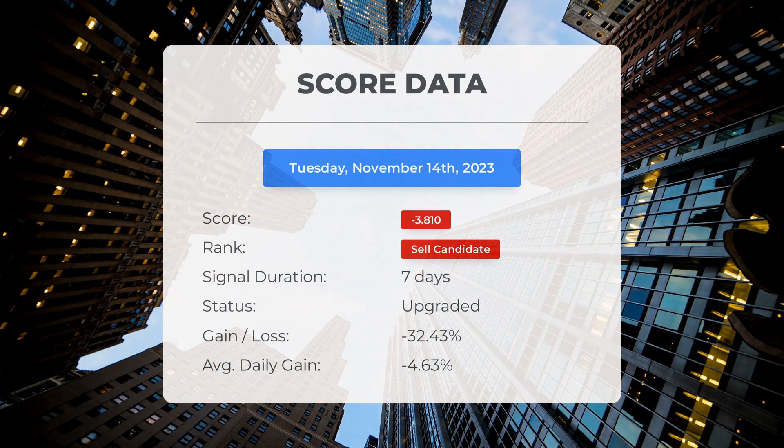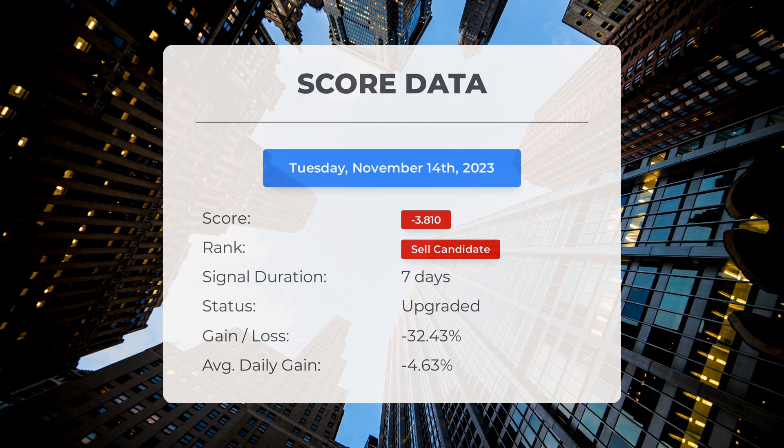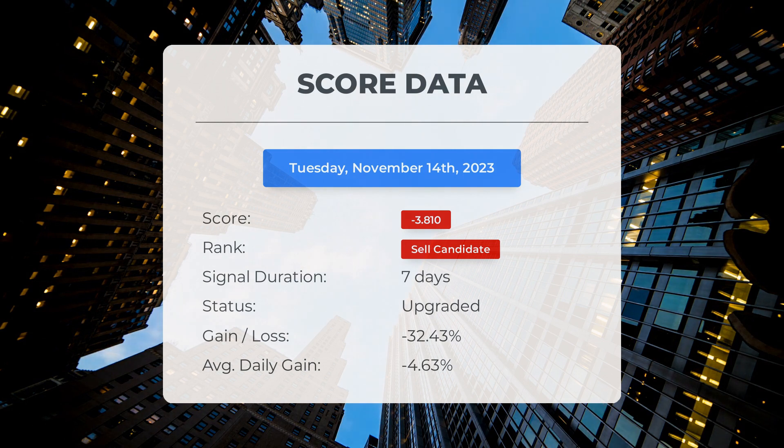Now let's dive into the stock's performance during this period. The stock has experienced a significant loss of negative 32.43 percent. This means that on average it has been losing about negative 4.63 percent every day since it was listed as a sell candidate.